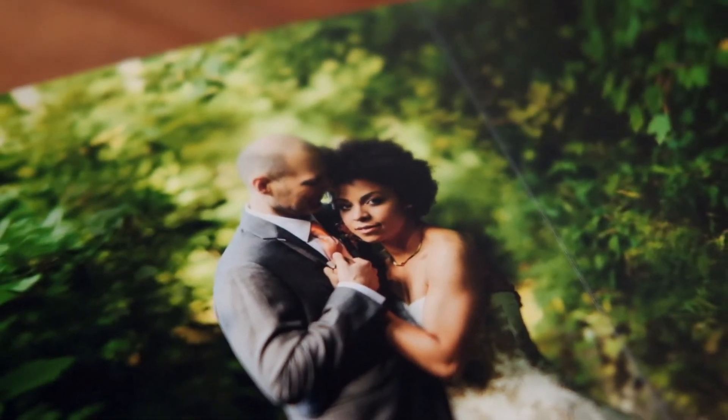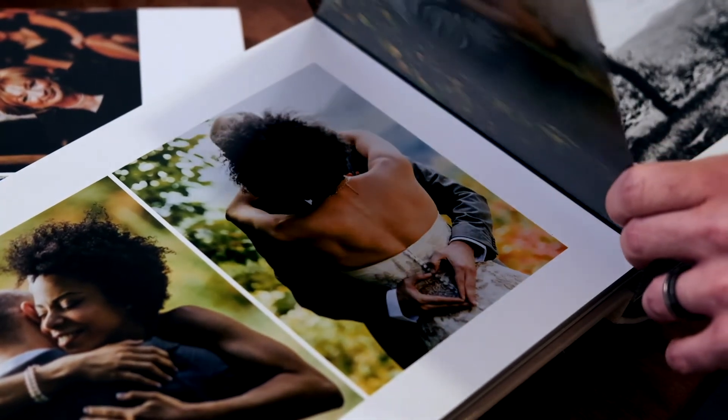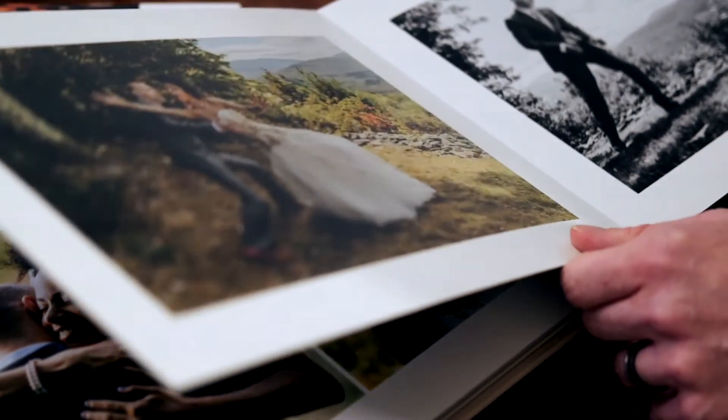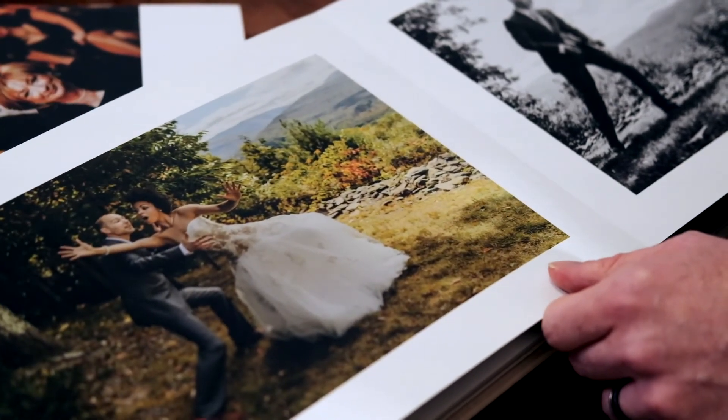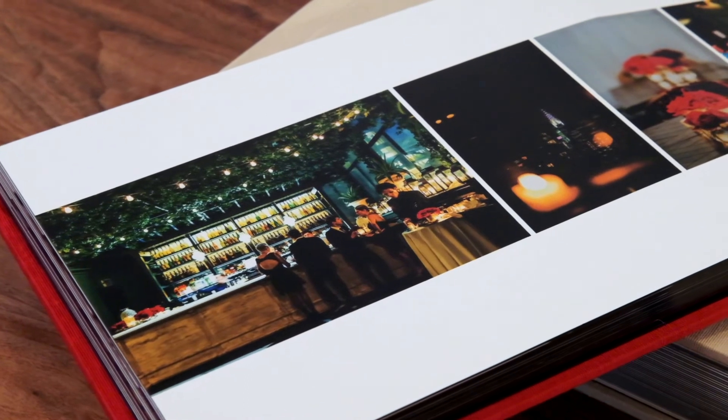A big chunk of my career I have used Leather Craftsman. I just held it as sort of the pinnacle of quality. One of the things that has been the bedrock of what we use when we deal with clients is the 3500 flush mount albums.